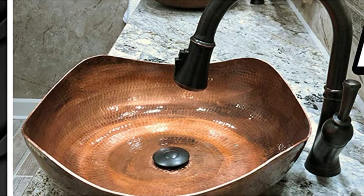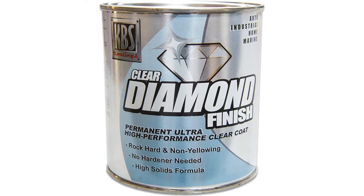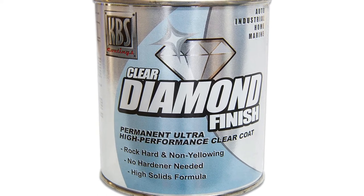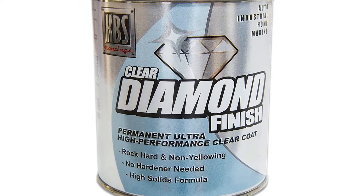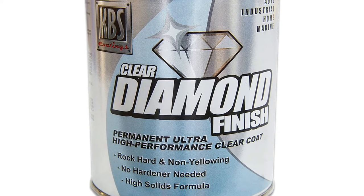It doesn't need ultraviolet or heat sources to cure. The only drawback of this coat is that once you've opened the can, it's virtually impossible to remove it. It quickly dries out and then hardens to the degree that it's hard to reuse. Keep it stored in plastic wrap so that it won't bind shut.